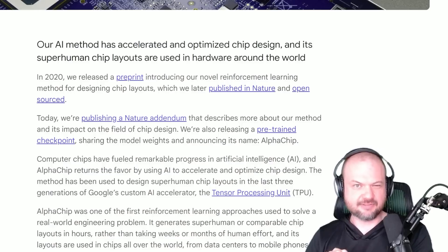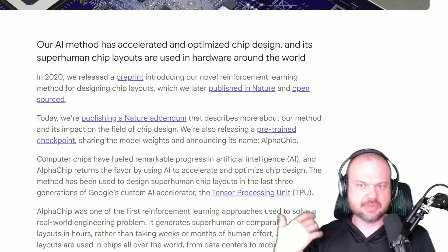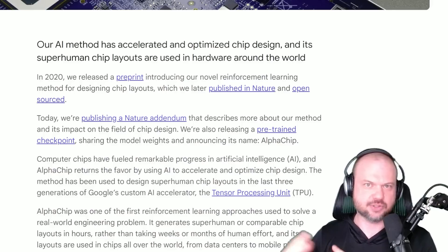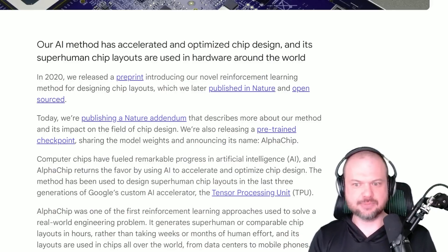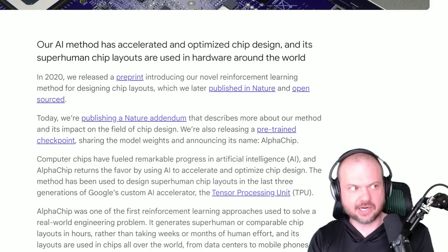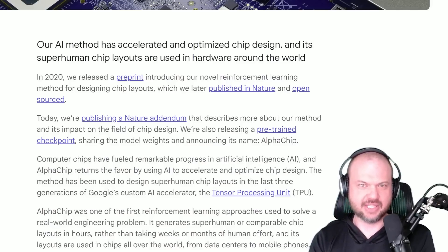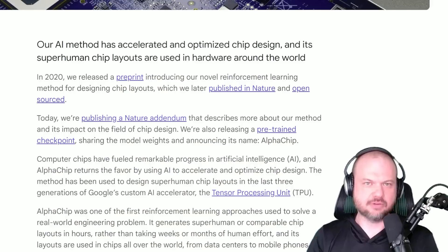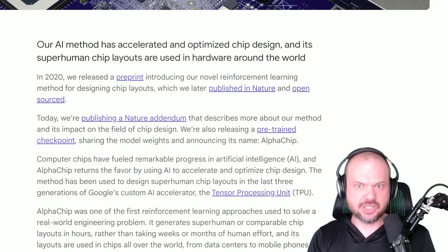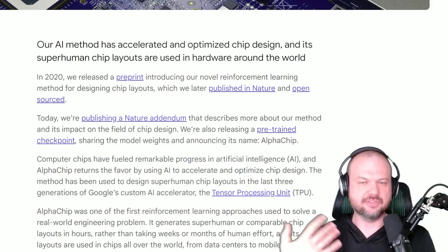Google seemed like it was fumbling around a bit when OpenAI came on the scene, and OpenAI did everything they could to show up Google in the AI race. But I've got to say, Google has been shipping a lot of absolutely incredible things, not only with large language models. Things they've recently added are very, very cool.